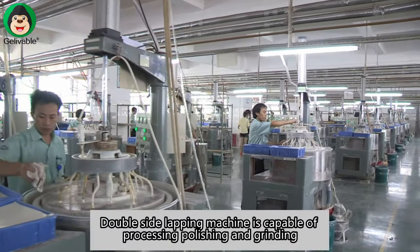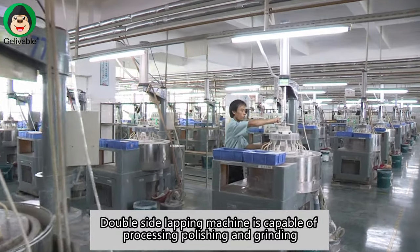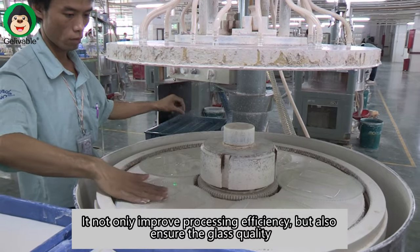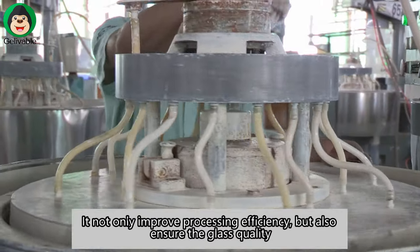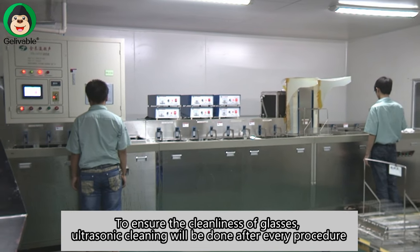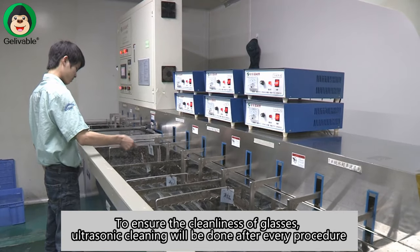Double side lapping machine is capable of processing, polishing, and grinding. It not only improves processing efficiency but also ensures the glass quality. To ensure the cleanliness of glasses, ultrasonic cleaning will be done after every procedure.